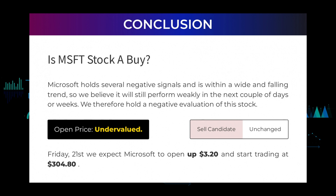After analyzing the volatility and movements for the last trading day, our systems find that the current price is undervalued. For trading on Friday the 21st, we expect Microsoft to open up $3.20 and start trading at $304.80.